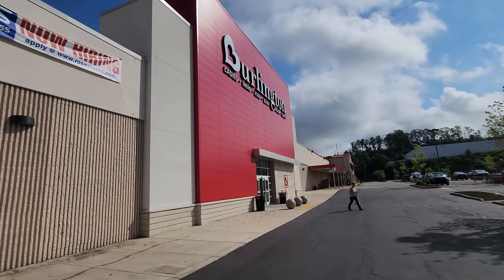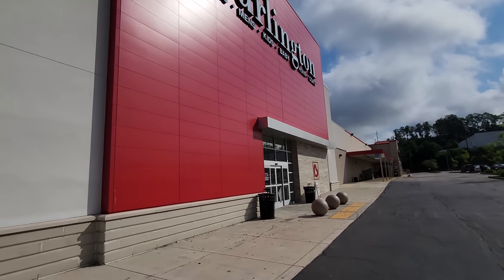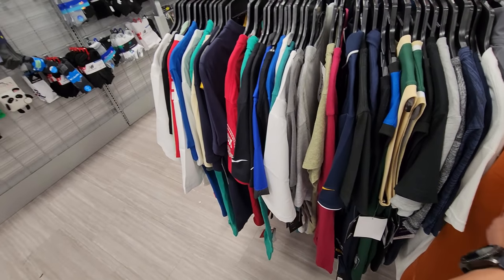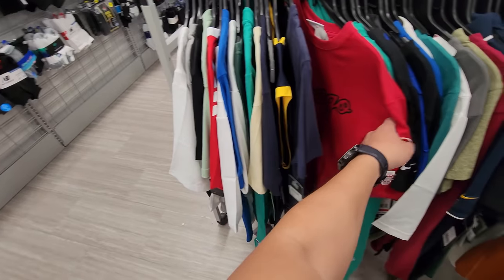Alright, right next door they have another Burlington — this one opened 40 minutes ago. Let's go. Starting off at the men's active. I think Sunday's just a bad day to be out — I think that's what it is.